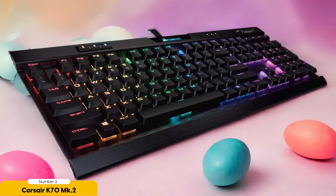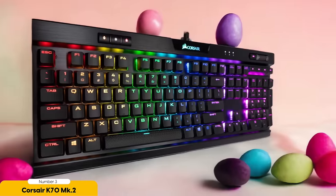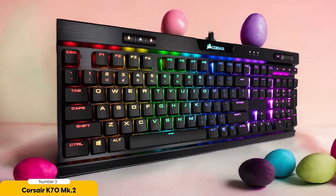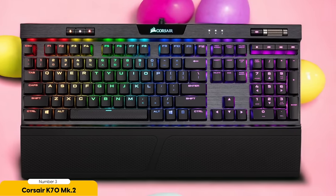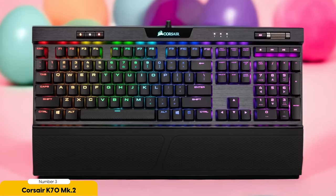The lightning-fast keys make every keystroke feel like a symphony of gaming greatness, and the RGB options are so mesmerizing you'll feel like you're gaming in a disco. If you're a more compact and stylish gamer, the Corsair K60 is for you — same media keys and volume wheel as its bigger sibling, with fast keys that make gameplay buttery smooth. Plus, the thick cable ensures durability through even the most intense gaming sessions.